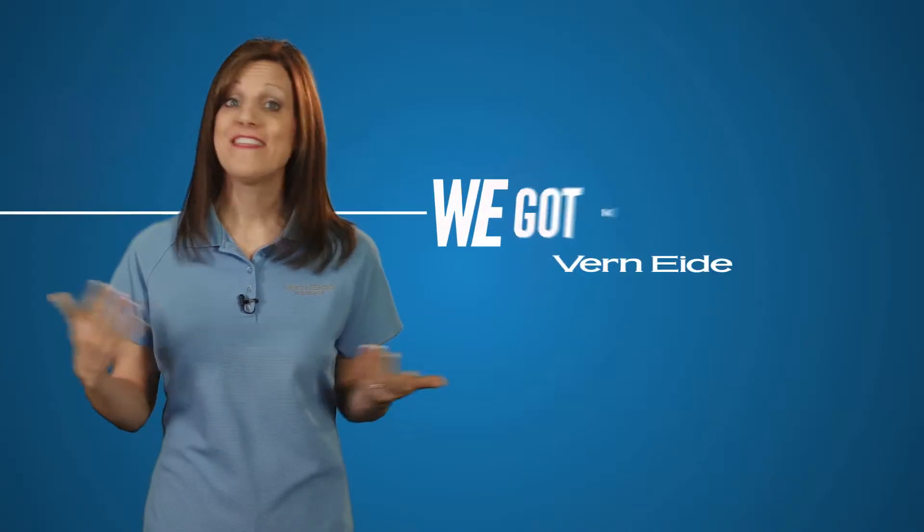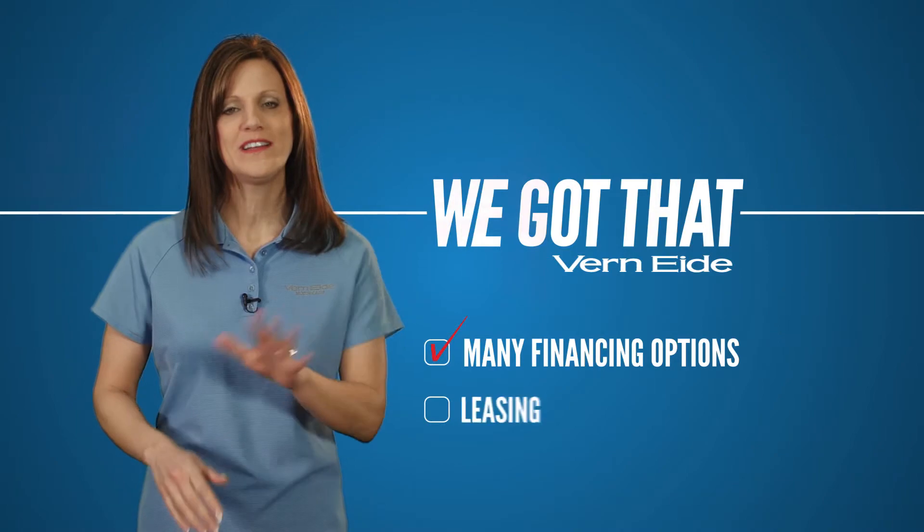Can I lease a motorcycle? We got that too. We have many financing options available, including leasing.